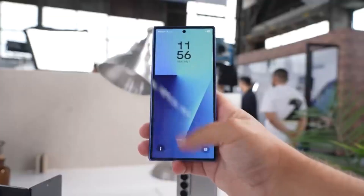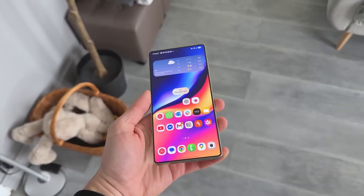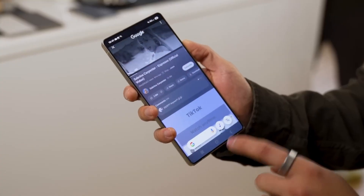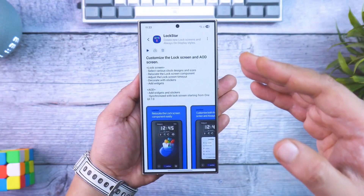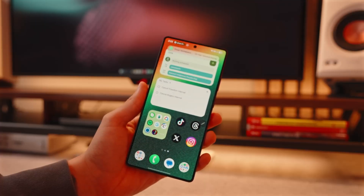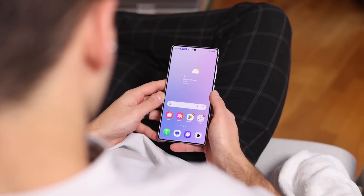Yes, bugs are inevitable — apps might crash, battery life could dip, and certain features may act up. But that's part of the adventure. You're essentially co-developing the software alongside Samsung's engineers, and that's something we rarely see mid-range users get the chance to do.